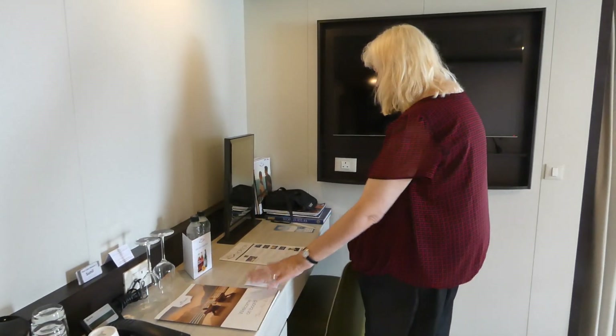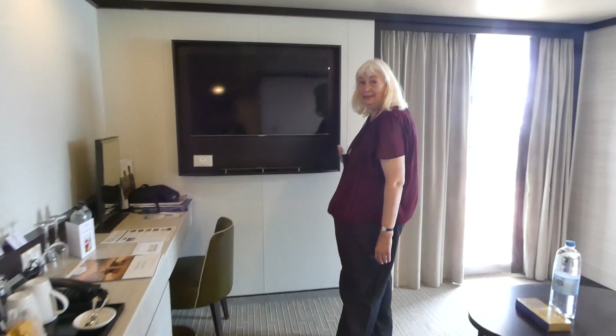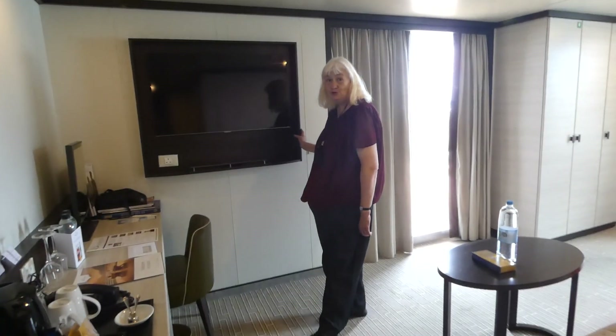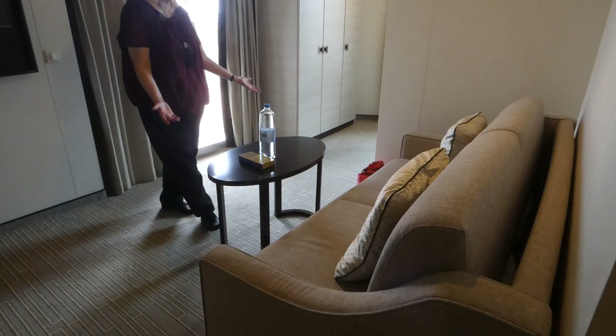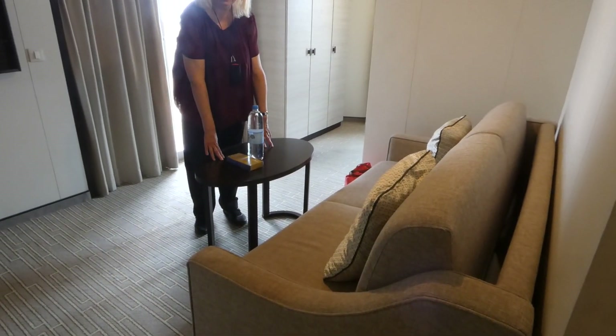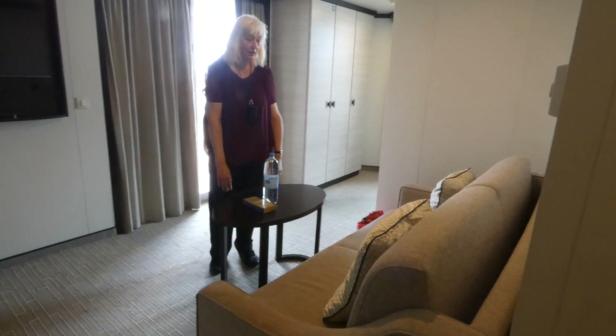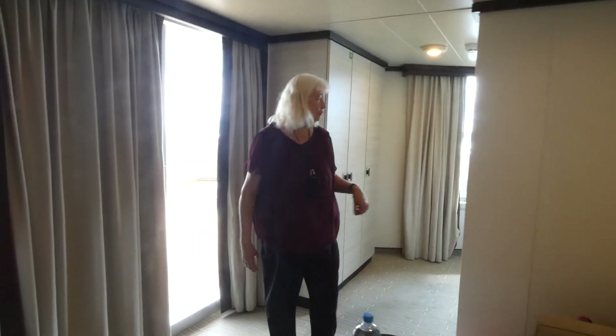Welcome on board. There's a mirror and our television — that's just one of two that we have. Here is a sitting area, so a lovely coffee table ready for room service and our breakfasts while we're watching television.